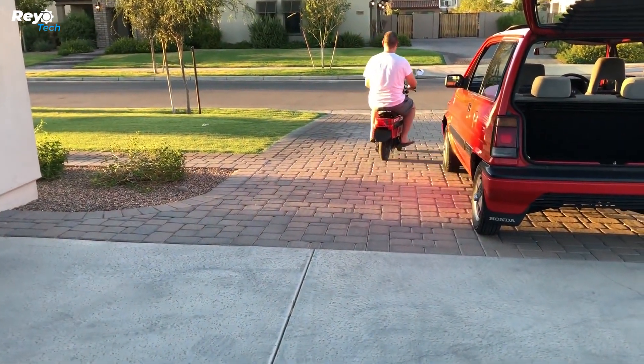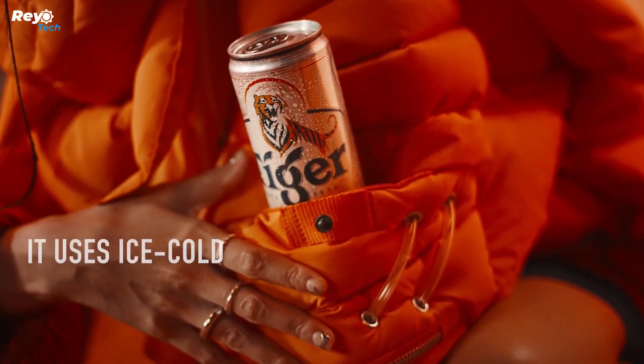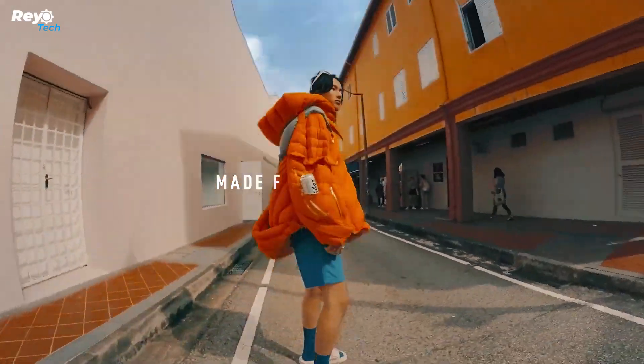You cool these tubes by first putting them in the fridge and then slipping them into a specific pocket in the jacket. This cooling reserve lasts for a couple of hours. It is important to note, however, that this unique down jacket will not be mass-produced.